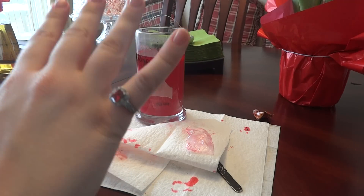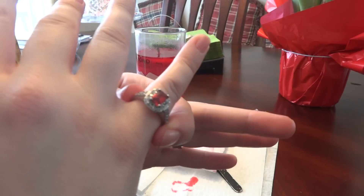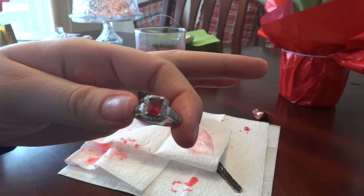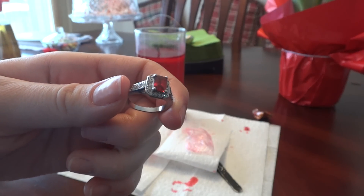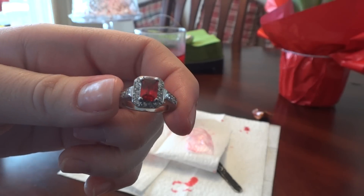So that is my Diamond Candle ring reveal. Hope you guys enjoyed watching this video. Stay tuned for more — thanks for watching, please subscribe, bye!